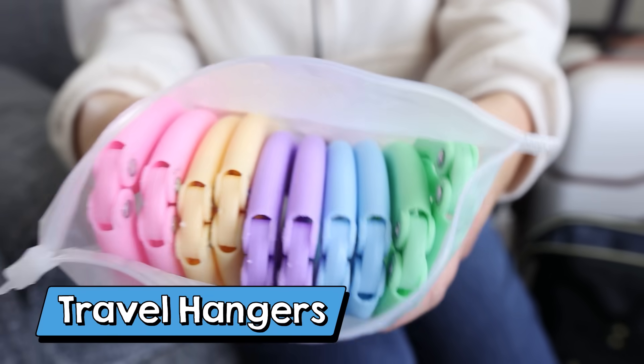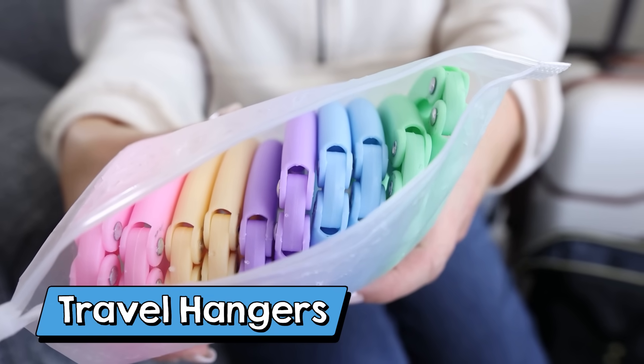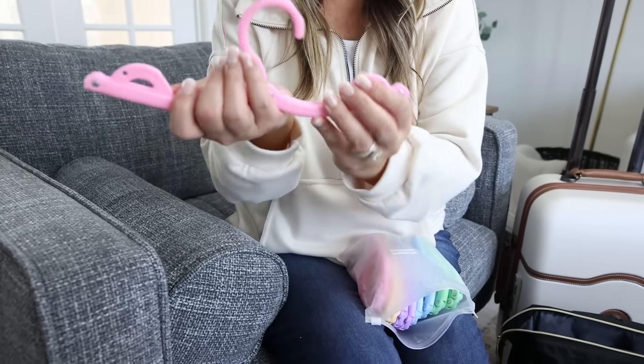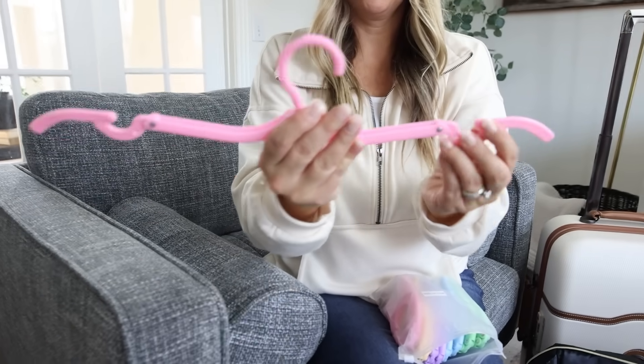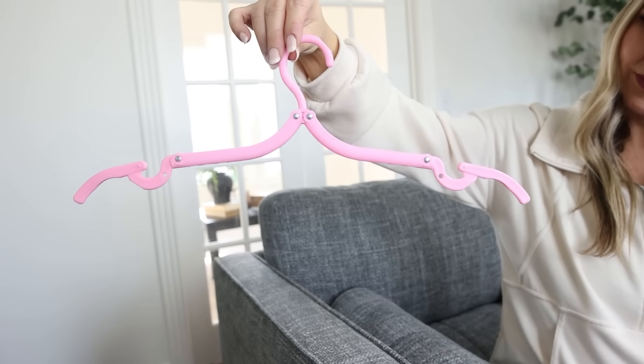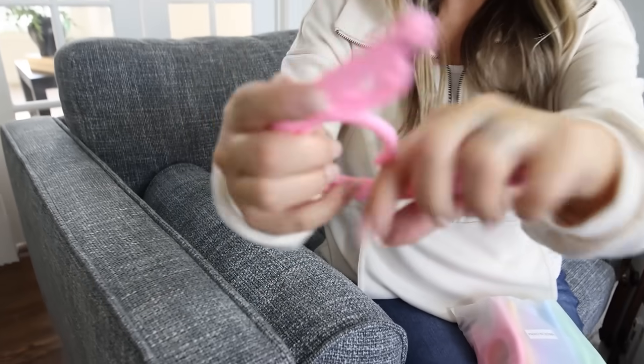These travel hangers are a must if you're going to be going on a trip. If you ever go to a hotel, you know they don't provide enough hangers. This is a pack of 10 colorful hangers. They fit really compact in a bag, but when you pull them out, they unfold to be full-size hangers you can use to hang up any of your clothes when you're traveling.